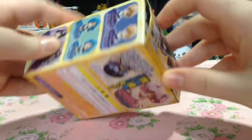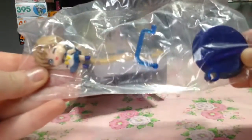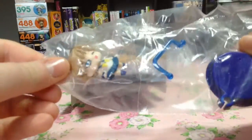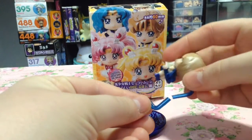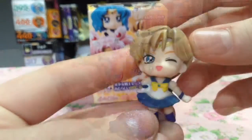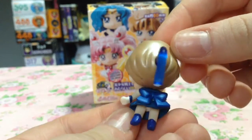Starting off with the disappointment. Let's just see. I got Sailor Uranus, which is pretty fitting since it's a bootleg. When I tried to put her together, I kind of snapped her stand. So, even better. We're just going to set this one aside — I don't even know what to do with it anymore.